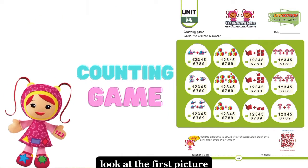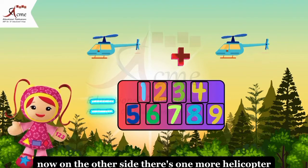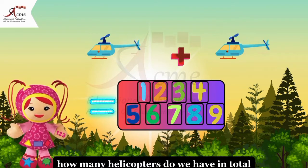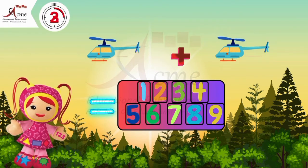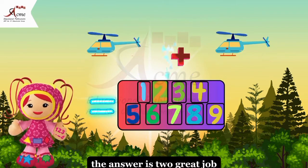Look at the first picture. There's one helicopter. Now, on the other side, there's one more helicopter. How many helicopters do we have in total? Circle the correct answer. The answer is two. Great job.